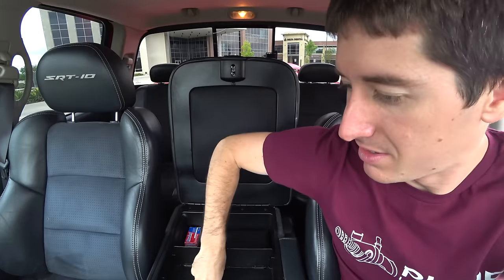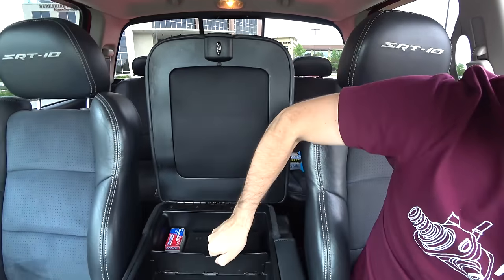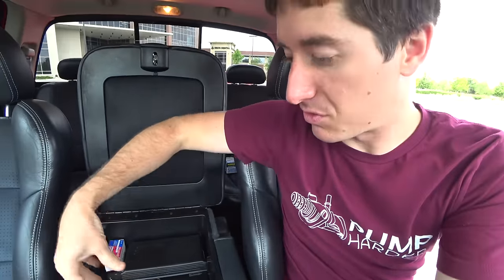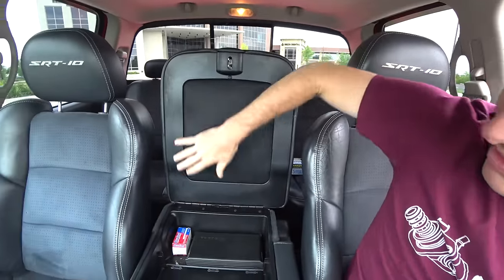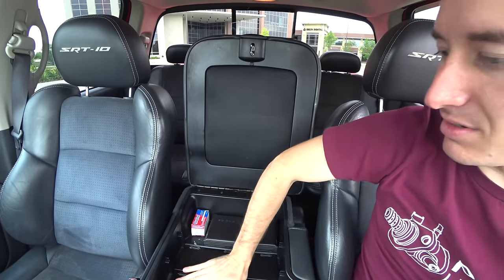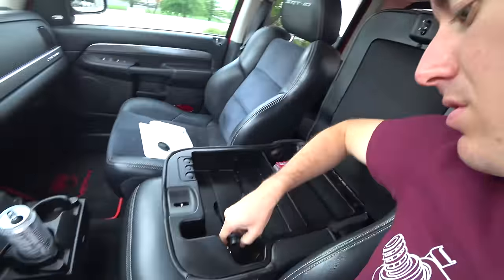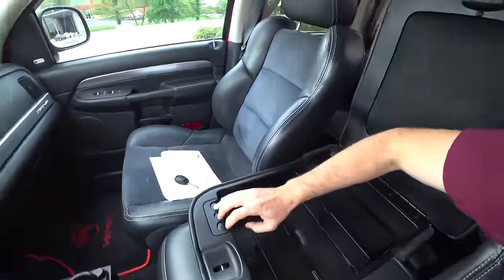It has flip-up dividers — got all my papers in there already — these little dividers that flip up and down to keep things from moving when you flip this up to use it as a seat. That holds everything in from the top. There's also power in the console right there, a change holder. They really kind of thought through the center console on this truck. It's pretty impressive, Dodge.